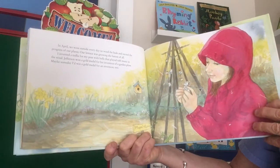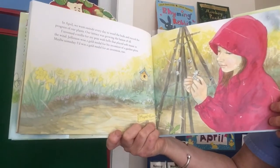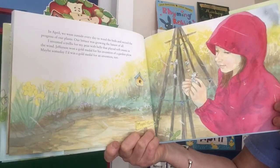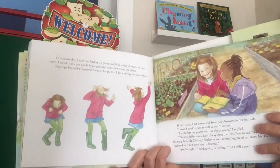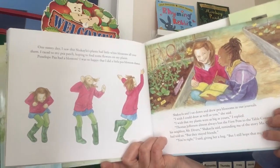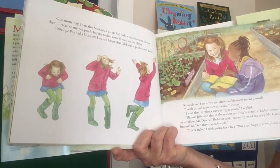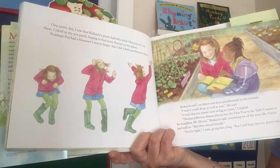In April, we went outside every day to weed the beds and record the progress of our plants. Our lettuce was growing the fastest of all. I invented a trellis for my peas with bells that played soft music in the wind. Jefferson won a gold medal for his invention of a garden plow — maybe someday I'll win a gold medal for an invention too. One sunny day I saw that Shekayla's plants had little white blossoms all over them. I raced to my patch — so happy I did a little pea blossom dance. Shekayla and I sat down and drew pea blossoms in our journals.